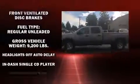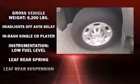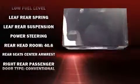Passengers are protected by various safety and security features including dual front impact airbags, a security system, OnStar, and four-wheel disc brakes with ABS.